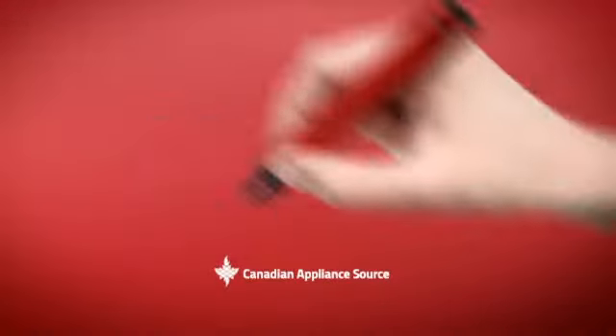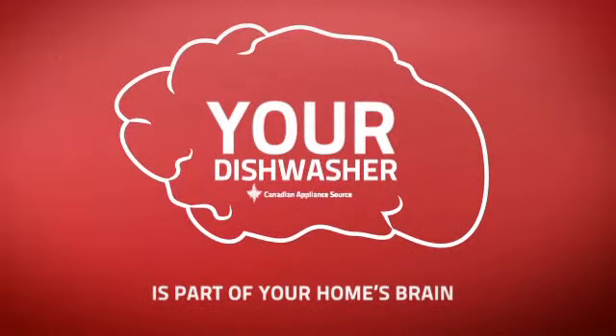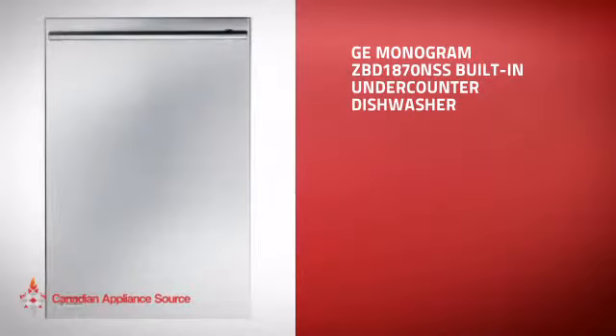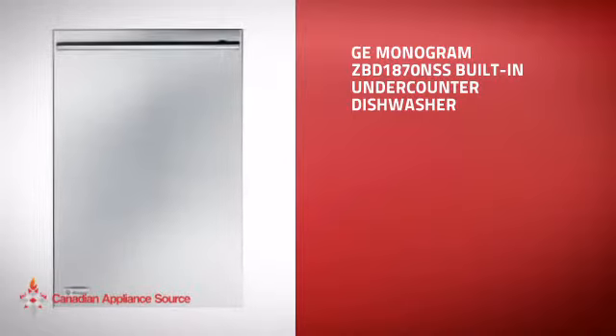At Canadian Appliance Source, we know that your dishwasher is part of your home's brain. You rely on its efficiency to keep a functional kitchen, so making sure it's smart is a good idea. This built-in under-counter dishwasher is just the kind of smart dishwasher you want.